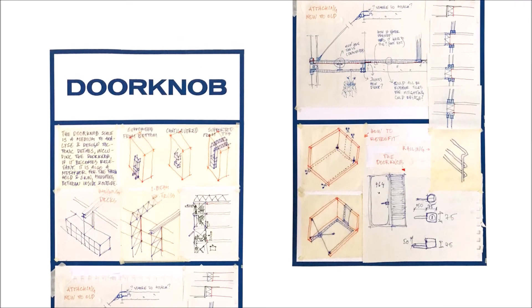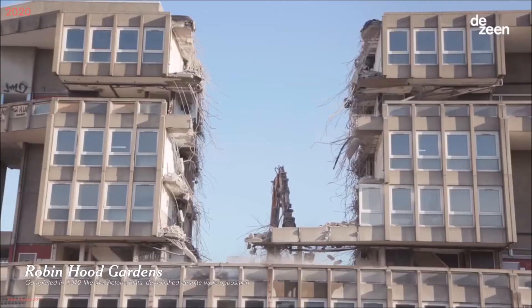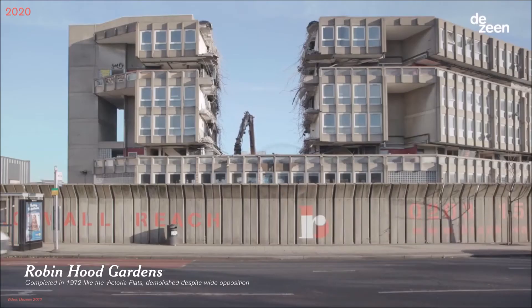The doorknob scale explores tectonic solutions for the retrofit. The aim of the project is not to fetishise post-war high-rise, but to draw attention to the fact that it forms a key part of our deteriorating housing stock with tons of embodied carbon.